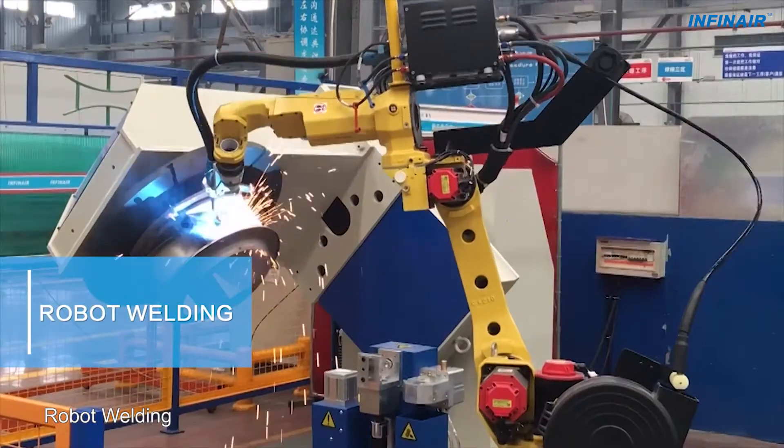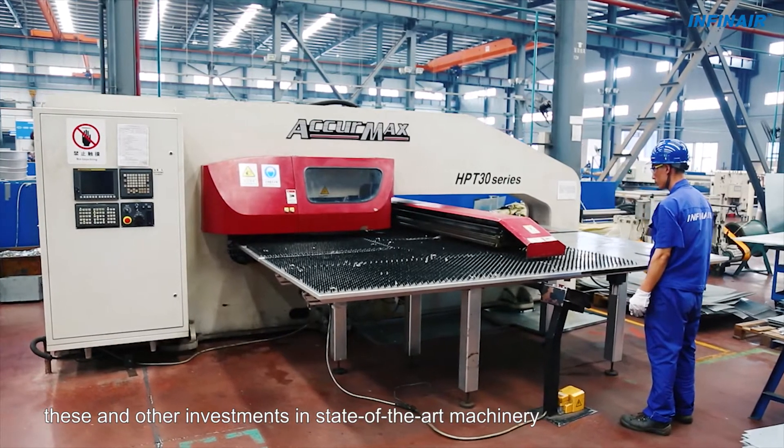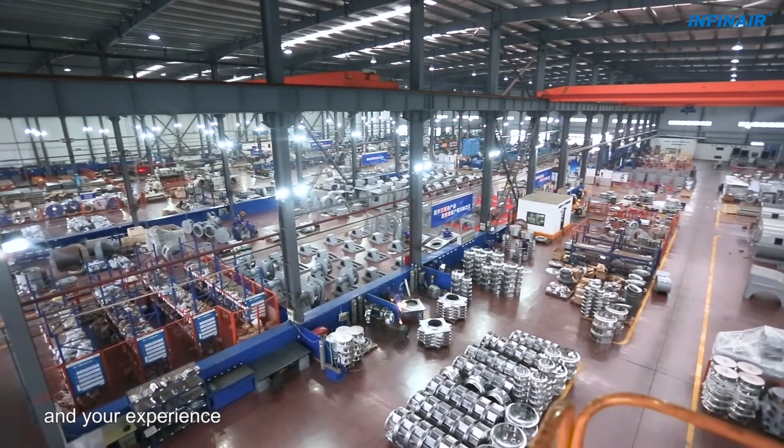Laser cutting, robot welding, CNC lathe, CNC bending — these and other investments in state-of-the-art machinery define INFINARE quality and your experience.